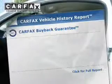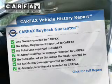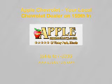Rest easy knowing this vehicle comes with a Carfax Vehicle History Report from Carfax, the most trusted provider of vehicle history information. Great quality at a great price. Call or click to contact us today. Check it out.